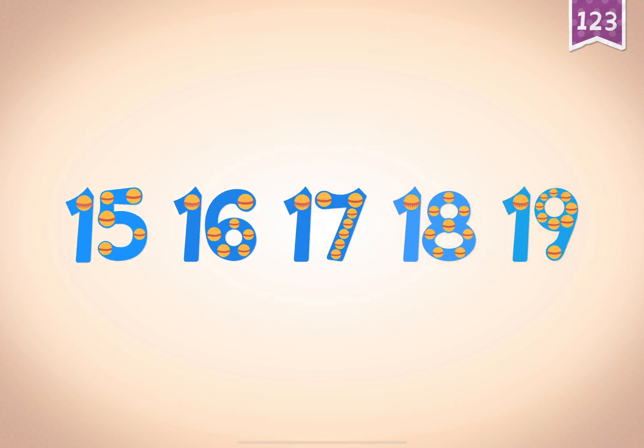Sunny and her two kids can juggle eighteen balls together. Count by ones starting at fifteen: fifteen, sixteen, seventeen, eighteen, nineteen.